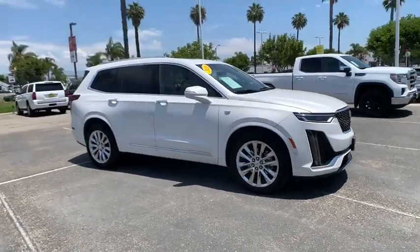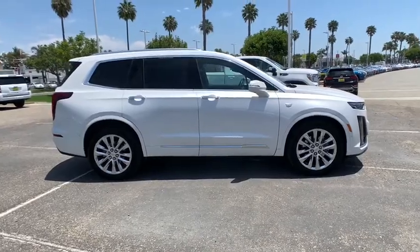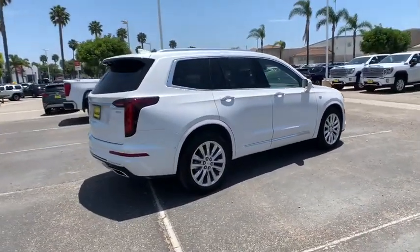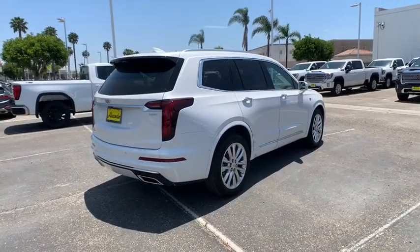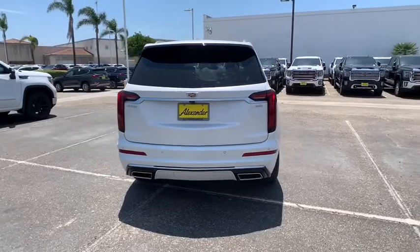Stop by and take a look at the 2020 Cadillac XT6. The Cadillac XT6 crossover maintains the luxury you expect from a Cadillac with the additional functionality that third-row seating provides. This vehicle has less than 3,000 miles.